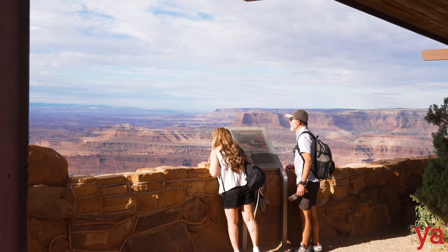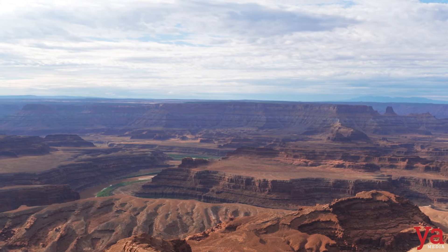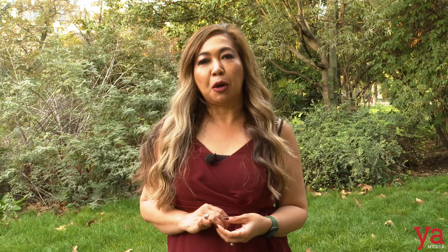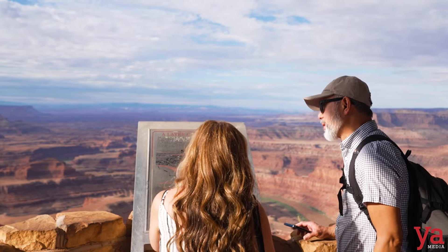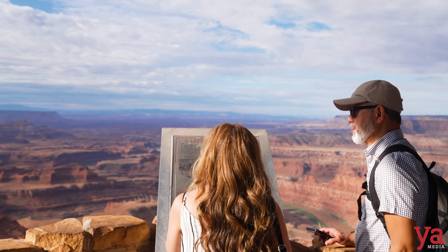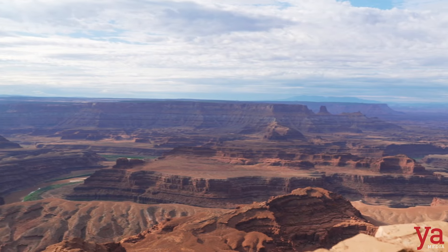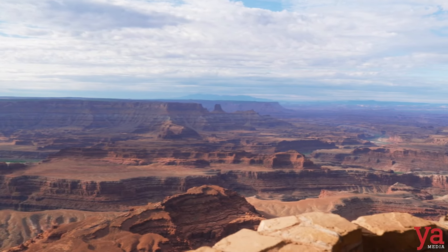Oh my goodness, look how beautiful it is. As we walk through Dead Horse Point, it's amazing to see how beautiful the scenery is — there's really not one view that's the same. It's just amazing and breathtaking. This rock here is 175 million-year-old Navajo Sandstone. It's so quiet; I feel like we're the only ones here in the park today.